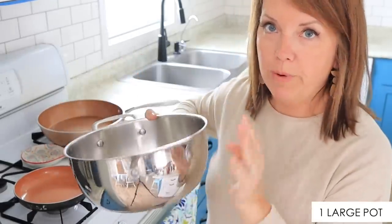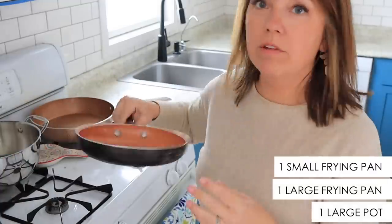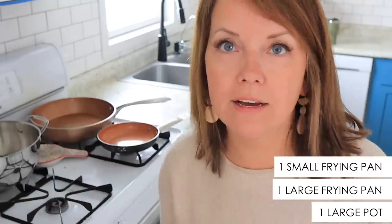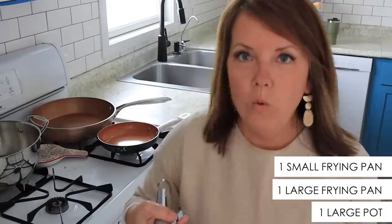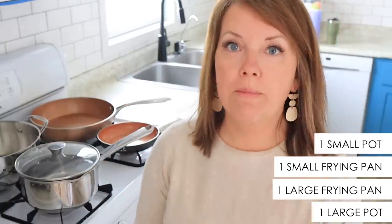I have this one bigger pot with a glass lid, one big frying pan, and a smaller one that's perfect for frying just a couple of eggs. And then one more pot — let me grab it out of the dishwasher — and this pot with a strainer lid. These are our everyday go-tos for pots and pans.